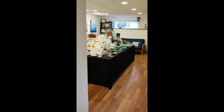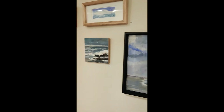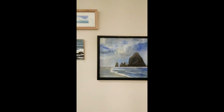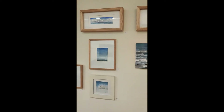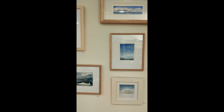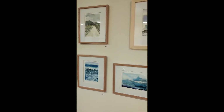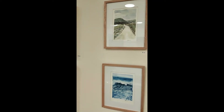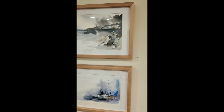And then we move into the next room. Paintings are mostly seascapes on this wall and some landscapes, clouds and storms and beaches. I'm sorry for the reflection.